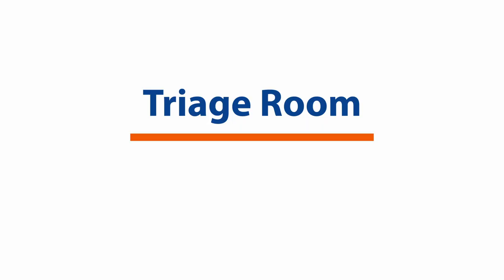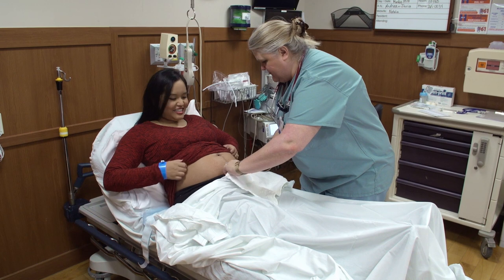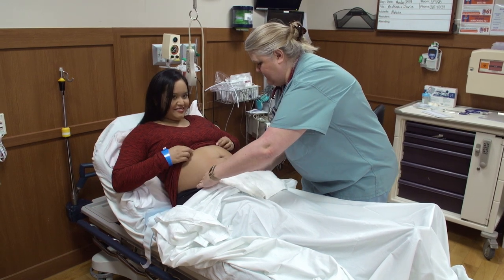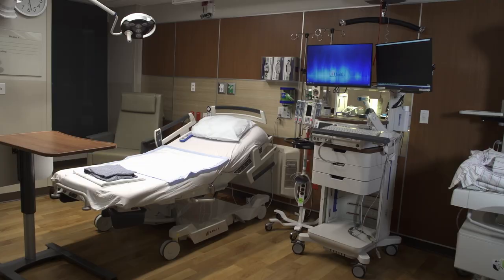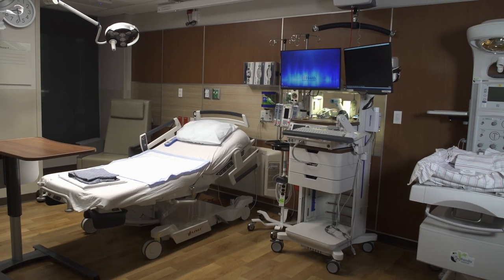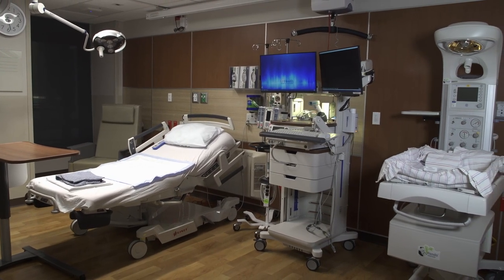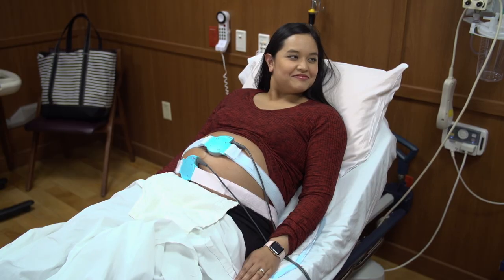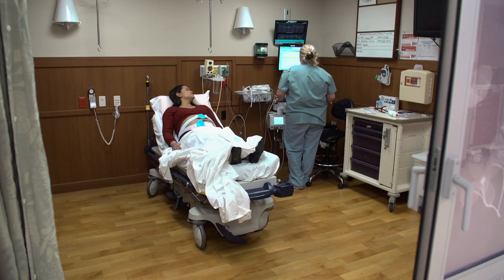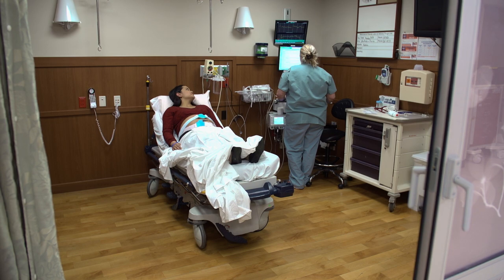Triage room: in the triage room, our team will assess where you're at in your birth progression and plan for next steps. If you are in active labor, you will be taken to a labor and delivery suite. If you are not yet in active labor, the team may advise you to go home where you may be more comfortable while allowing your labor to progress, and return to the hospital once contractions are more regular, your water breaks, or bleeding becomes significant.